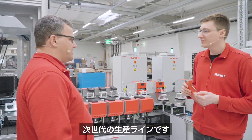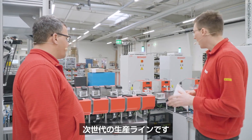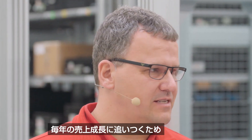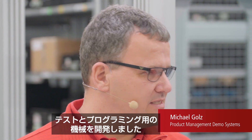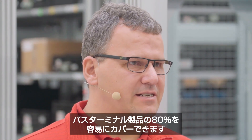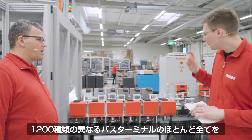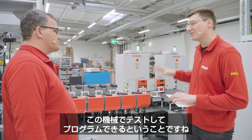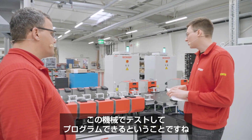We see a next generation production line. What is this machine actually doing with the bus terminals? We always have to keep up with growth every year, so we have developed a testing and programming machine that can easily cover 80% of our portfolio. This means 1,200 different bus terminals — the majority of them — can be tested and programmed on this machine.